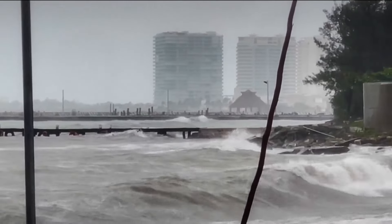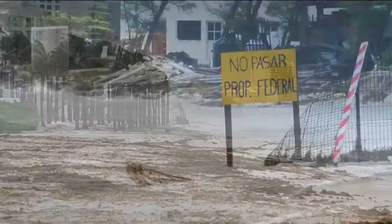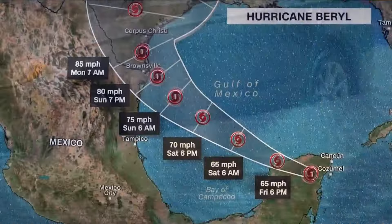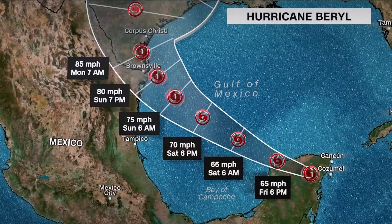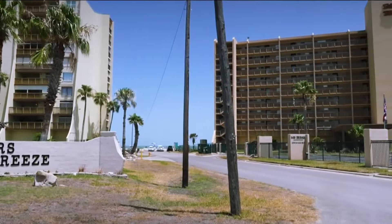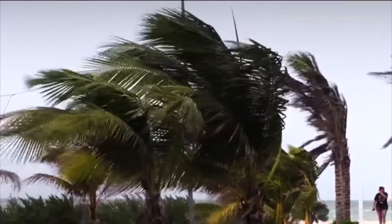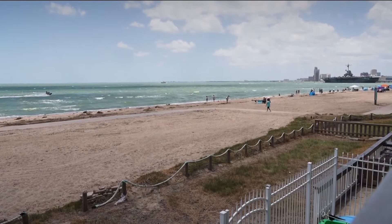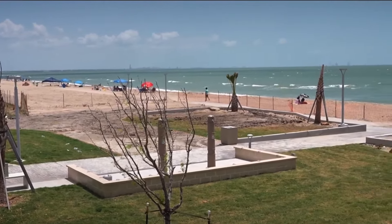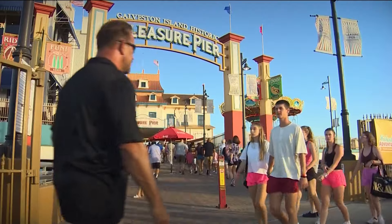Tropical Storm Beryl tearing through Mexico's Yucatan Peninsula Friday, bringing damaging winds, storm surge and heavy rain, turning these roads into rivers. Beryl is now on track to hit South Texas late Sunday or early Monday. Voluntary evacuation orders are already underway for several counties along the Texas coast, and tropical storm warnings have been issued. The National Hurricane Center predicting it will upgrade to a Category 1 hurricane before slamming into the Lone Star State, which would make it the first storm of the 2024 Atlantic season to make landfall in the U.S.